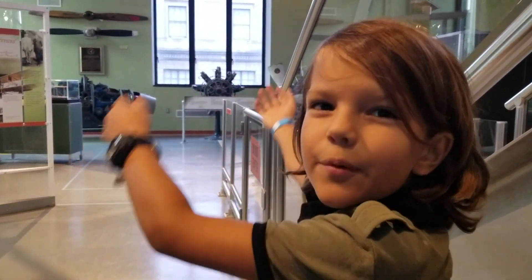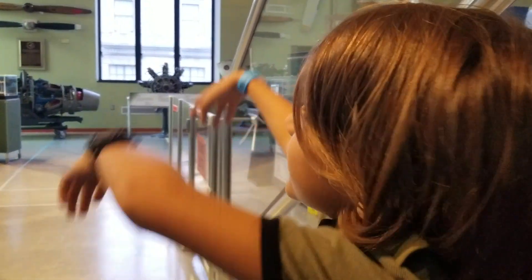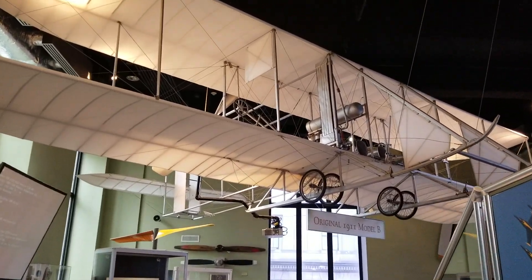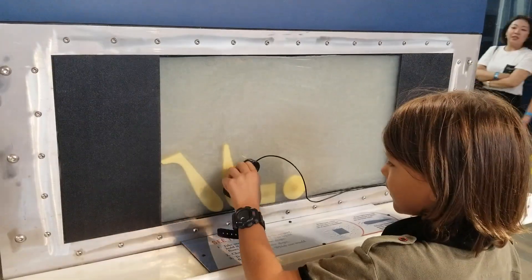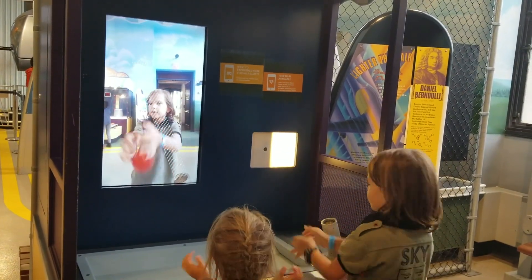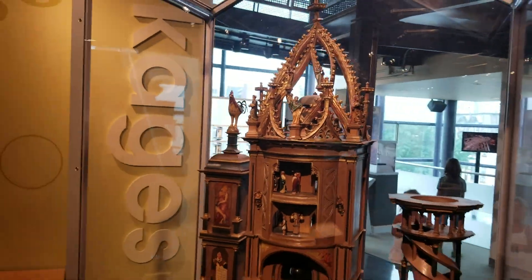And here it is — the Wright Brothers Model B. It's original. It's not remade or anything. It's just original.